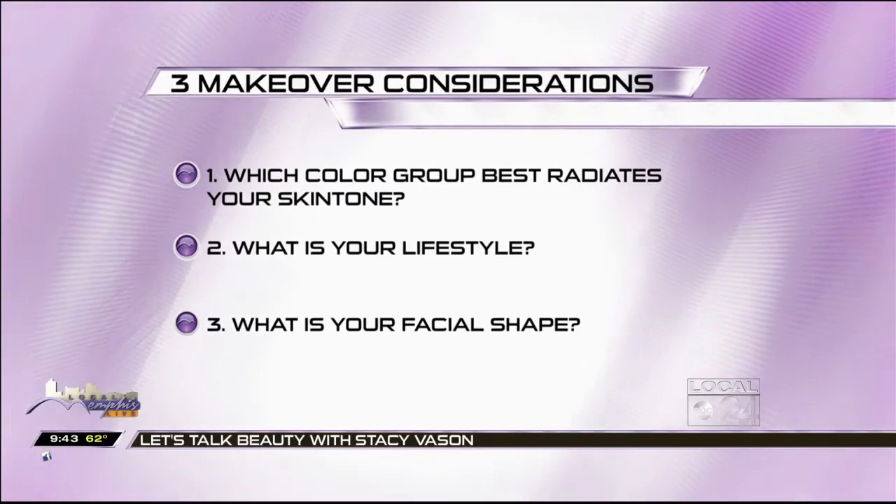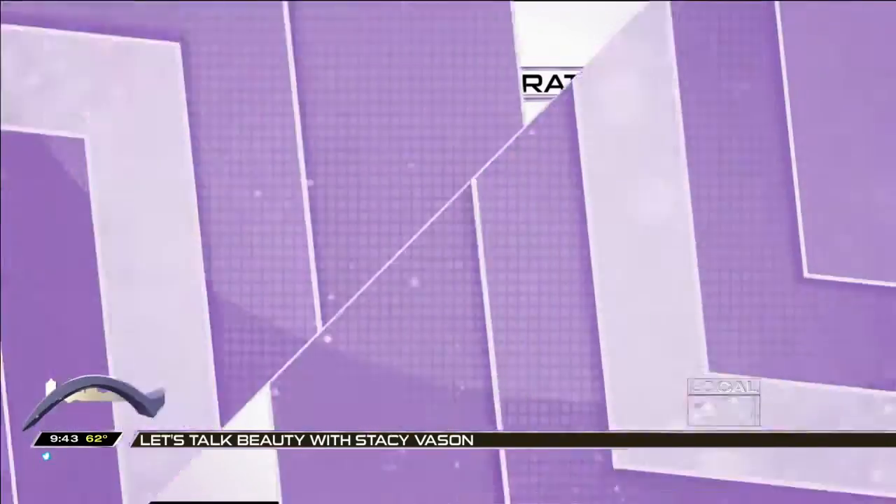And point number three: what is your facial shape? Do you have a round face, a square face, or an oblong face? For me, I have an oblong face, so I have to have volume on the outside of my face in order to complement my facial shape, as opposed to having volume on the top, which would elongate my face even more.